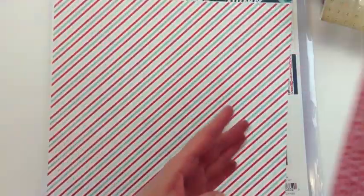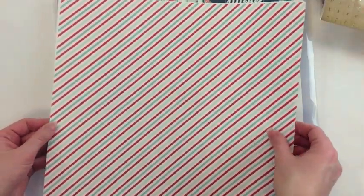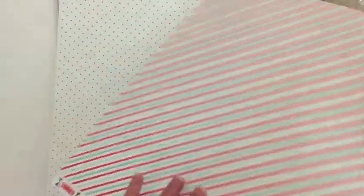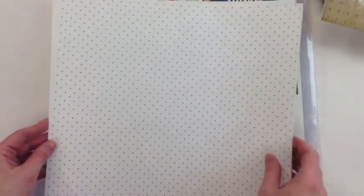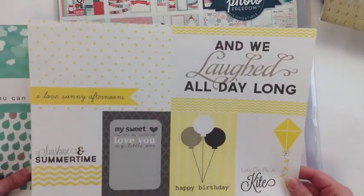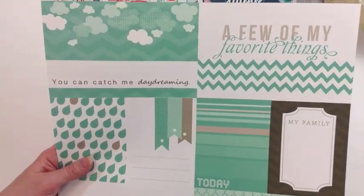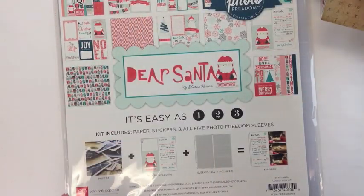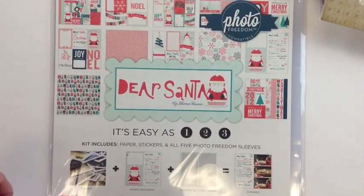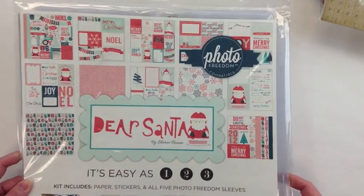These are the papers from that same collection, A Perfect Summer by Echo Park — she's ordered two of that pattern. It looks like she's using the Project Life system, getting lots of pattern papers that can go in divided page protectors. These are by Echo Park also and they have a line dedicated to a color — one in aqua, one in teal, and I think there's also one in pink. She's also picked up a collection on clearance right now — this is the Dear Santa Christmas Photo Freedom line by Echo Park.